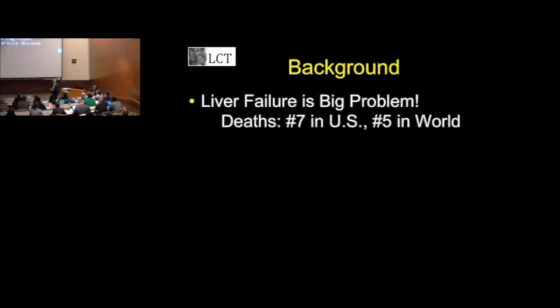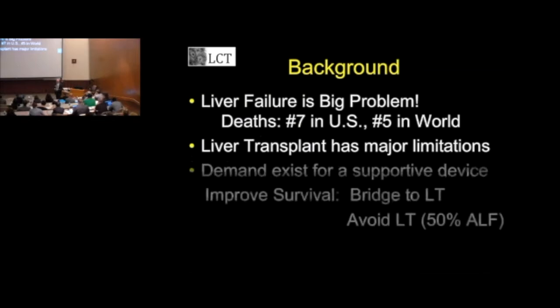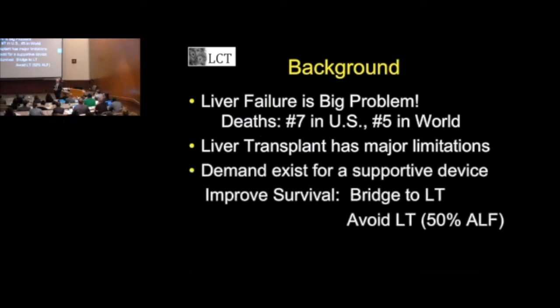The problem is a big problem — it's called liver failure. It's the number seven cause of death in the United States, number five worldwide. A million people die of liver failure every year. The solution is a liver transplant, but there's a shortage of organs, it requires a major operation, and immunosuppression for the rest of your life. So there's a huge demand for a liver support device.